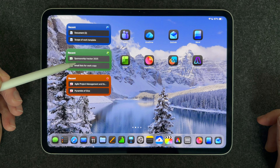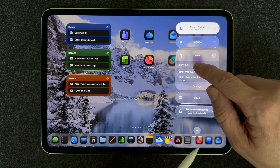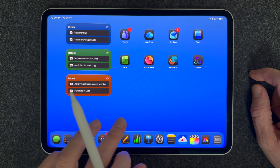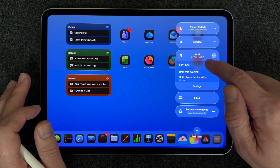We're also going to talk about some of the widgets that you can put on your home screen in order to have things front and center when you need to know them. I'm going to walk you through how to set up a Focus — the Focus feature in iPadOS 26 is really powerful and you can use that to organize your home screen to keep you more focused. So with that said, let's get into it.